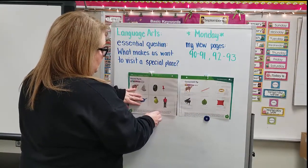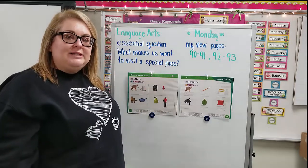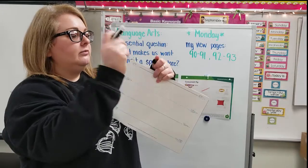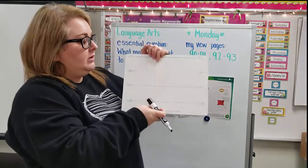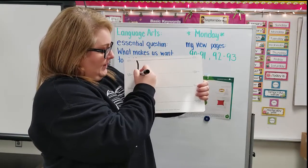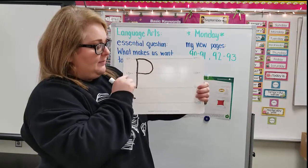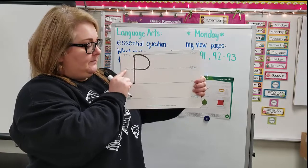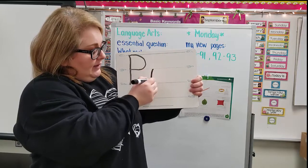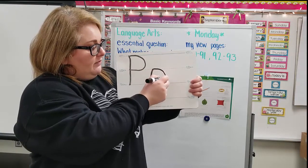We are going to look at the letter P, and we're going to see which picture words begin with P. To make a P, I have my letter board here. You're going to start all the way up at the sky, draw a straight line down all the way to the grass. Come back up to the sky and make a curve around right by the plain line. For the little piece, start at the plain line, all the way down to the worm line, then start at the plain line again and curve it around.